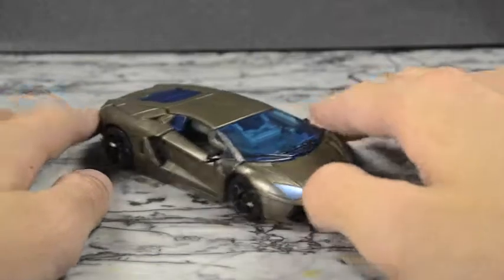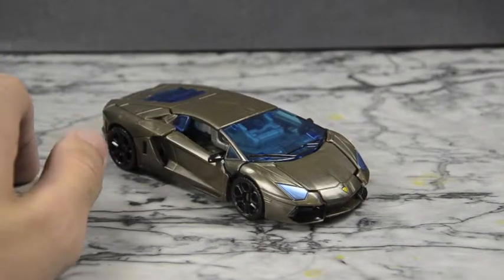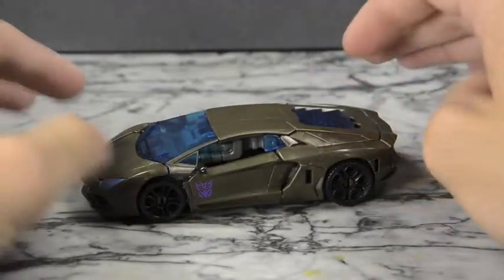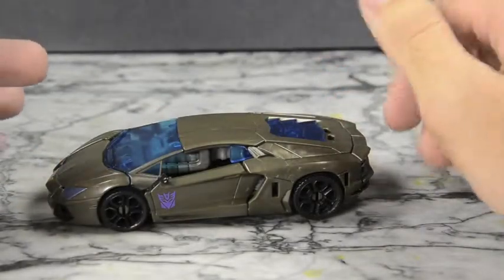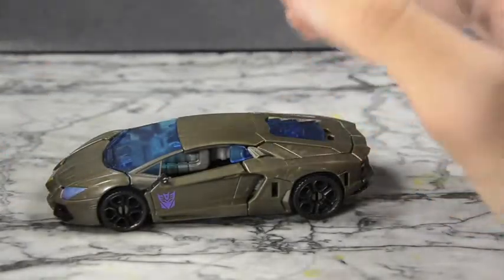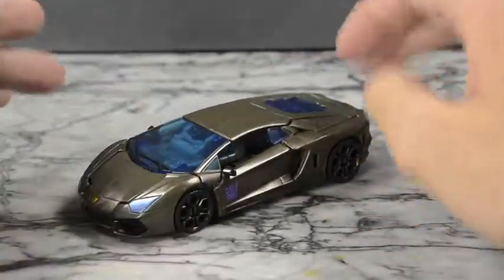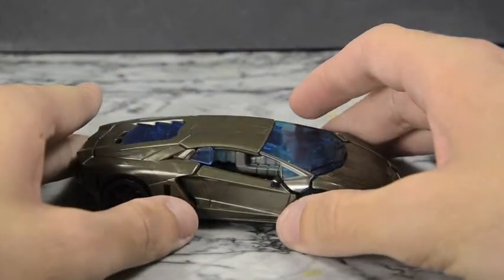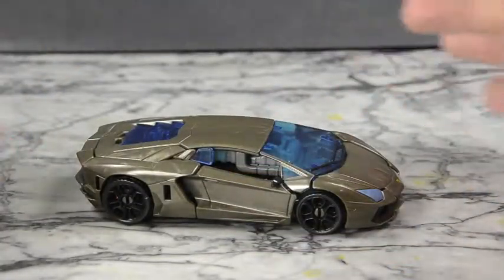Overall I definitely think this is a worth-having figure. It's got some really nicely done paint applications and the molding is really cool. The vehicle mold is just really sleek and cool looking. I wouldn't mind black — it would have been more movie accurate — but I think the reason they chose this color is that black would have looked maybe too bland. This dark color is kind of like camo, swampy almost, and he was in the swamps a lot in the movie. So it's a decent secondary color choice.